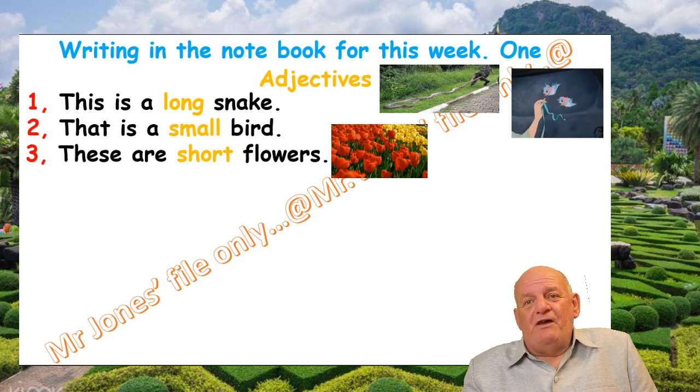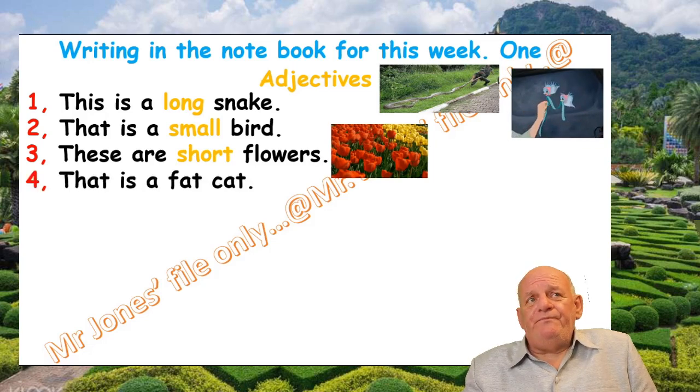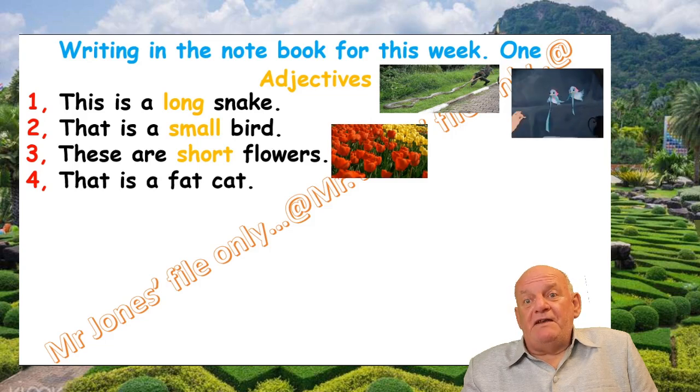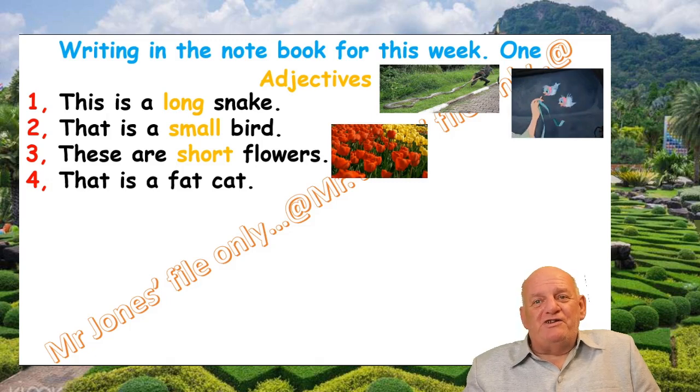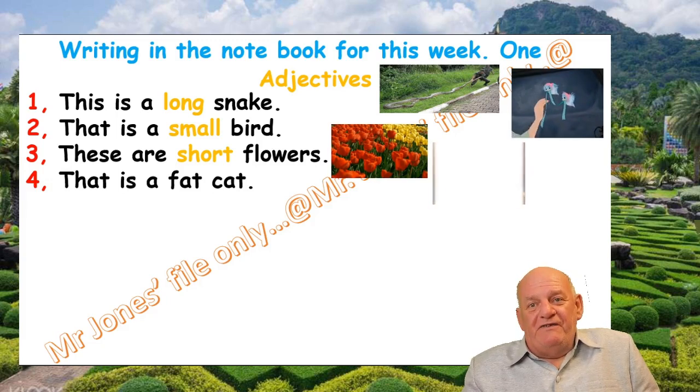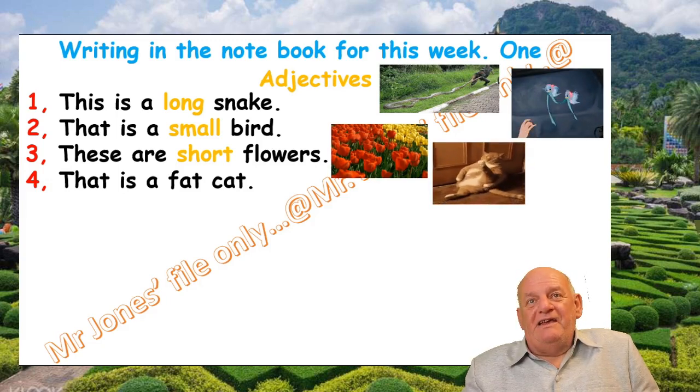Number four: That is a fat cat. Fat is the adjective — I forgot to change the colour of it. And here is the fat cat cleaning himself.